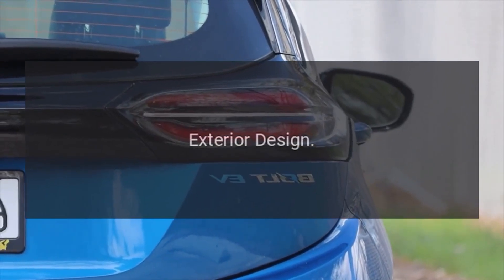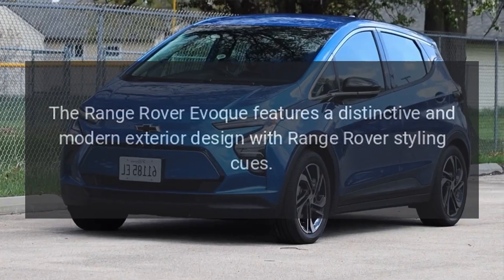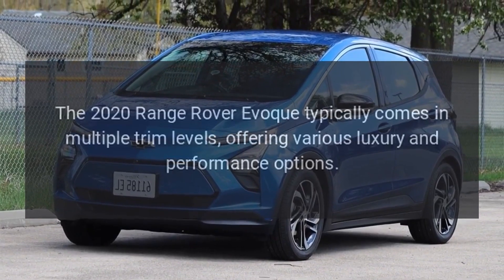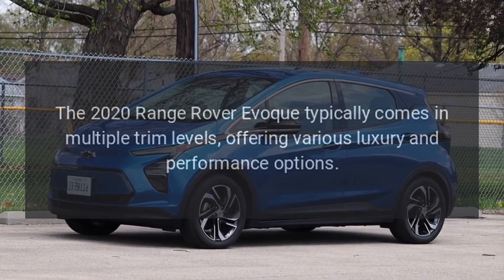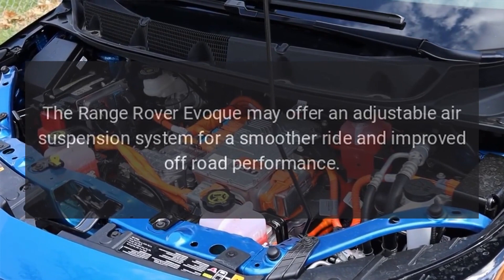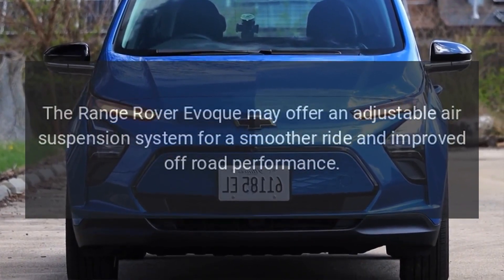The Range Rover Evoque features a distinctive and modern exterior design with Range Rover styling cues. It typically comes in multiple trim levels, offering various luxury and performance options. It may also offer an adjustable air suspension system for a smoother ride and improved off-road performance.